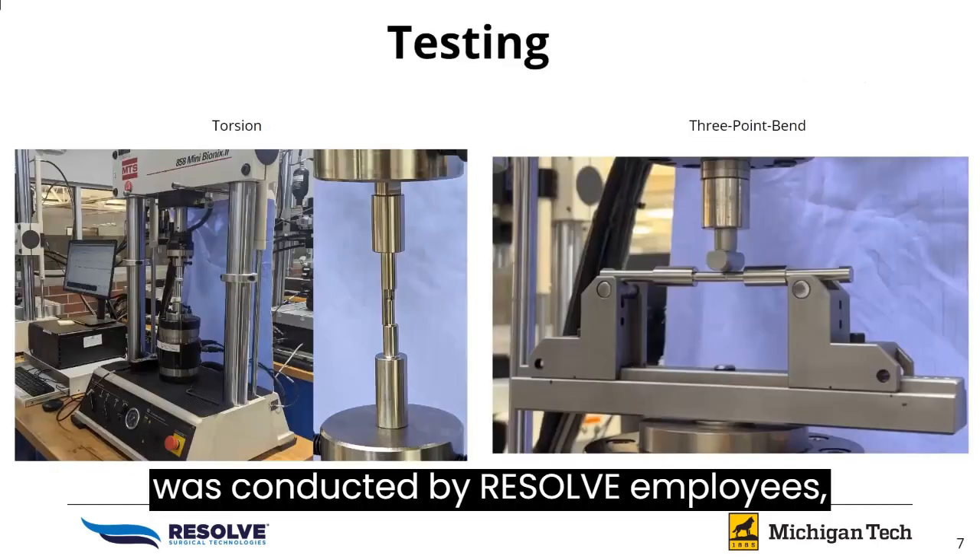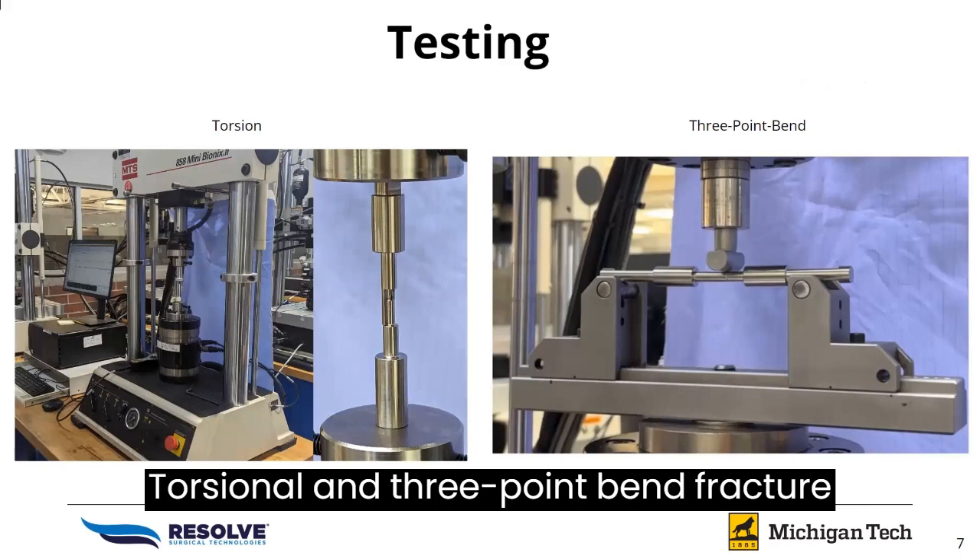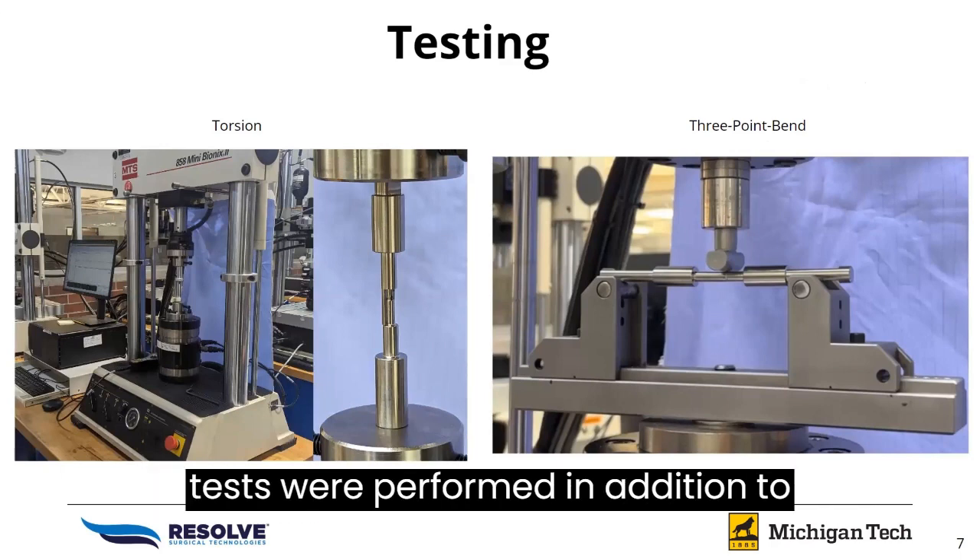Testing was conducted by Resolve employees. Torsional and three-point bend fracture tests were performed in addition to tests that applied forces sourced through team testing.